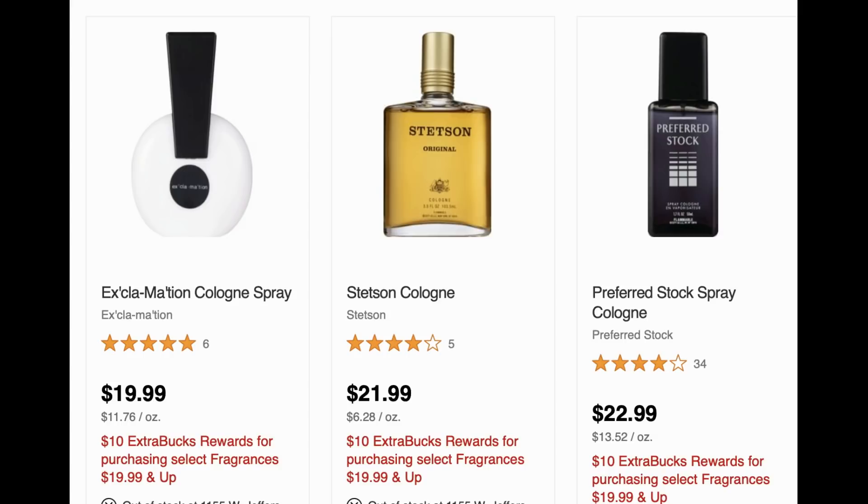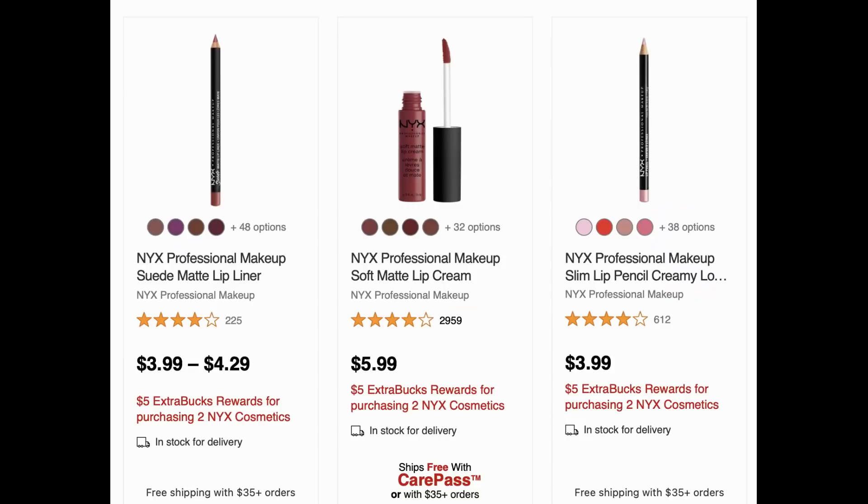The Sally Hansen deal must be done in store because it's a spend deal, especially if you're using CRTs. The next unadvertised deal is on select fragrances $19.99 and up — you get a $10 ExtraBuck. So check out brands like Exclamation and Stetson; you might have some CRTs to use there as well.